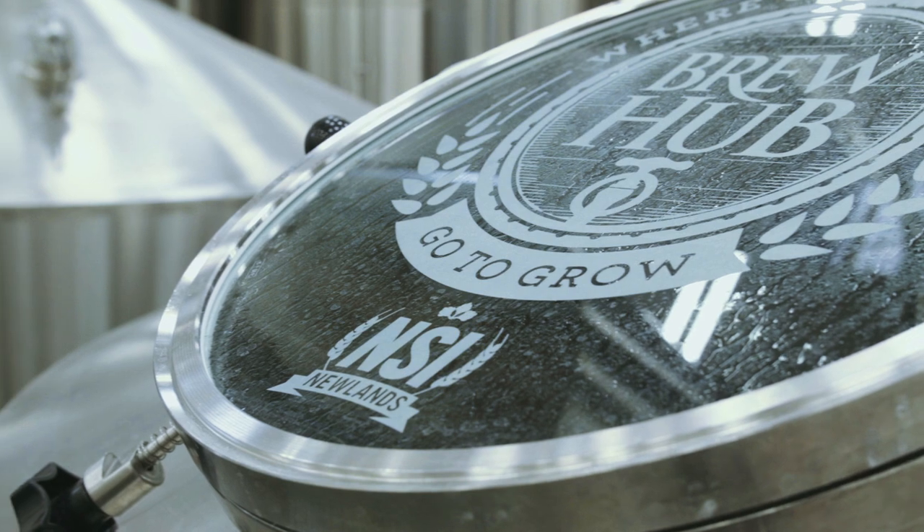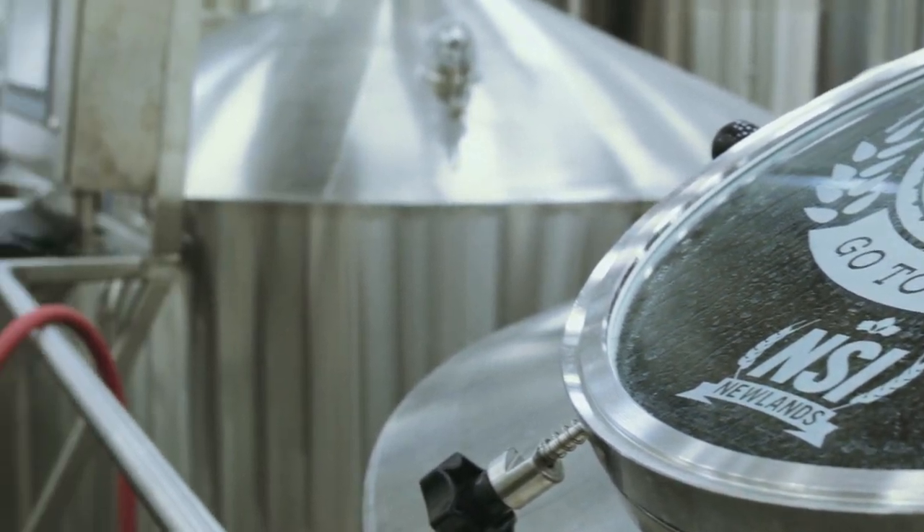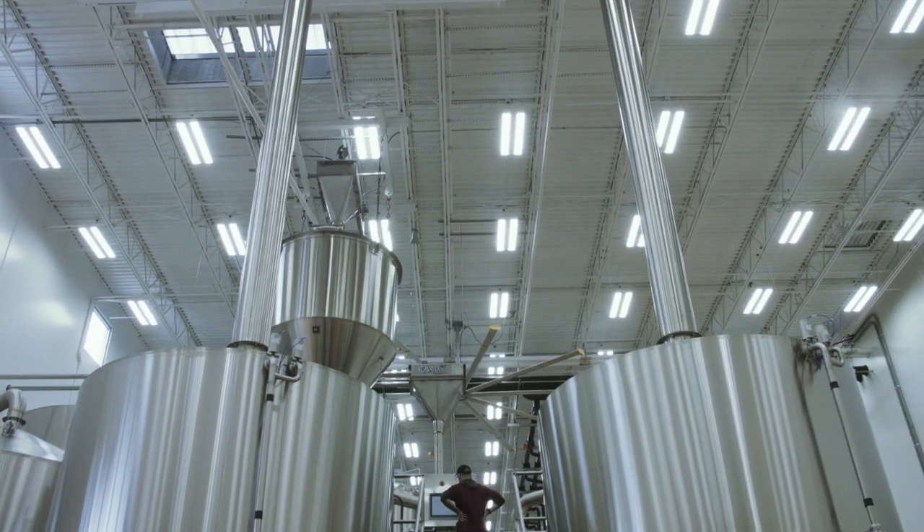I've been professionally brewing for about 13 years now, and I've worked on an 8, a 15, a 30. This is by far the biggest I've worked on, at being a 100 barrel.